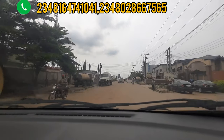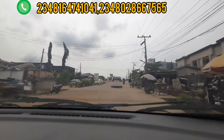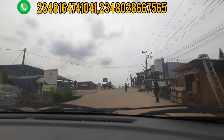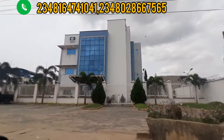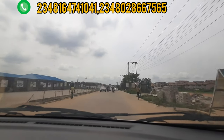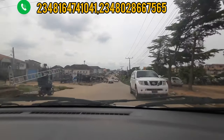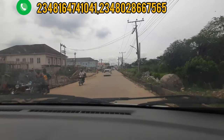We are still in the Isheri North community and we are heading to Queen's Garden Annex. As we are still moving, let me show you a very notable television station right here, very popular locally and internationally — which is called Channels Television. This is Channels' headquarters and they transmit all the way from the Isheri community globally. It is one of the top news stations in Lagos, Nigeria.